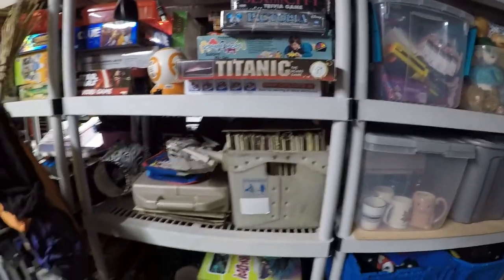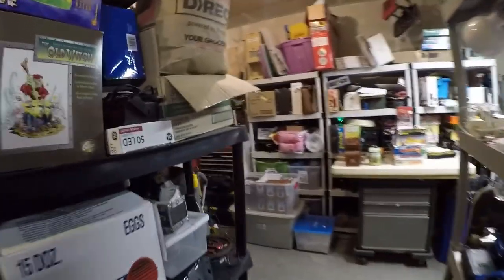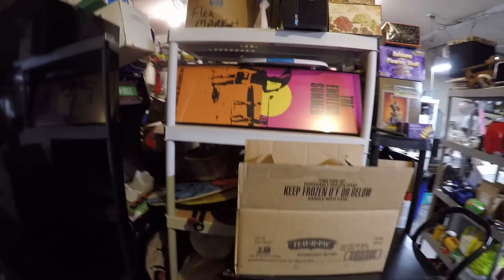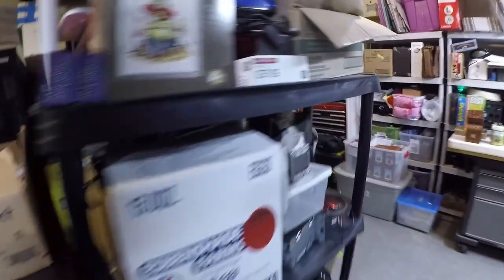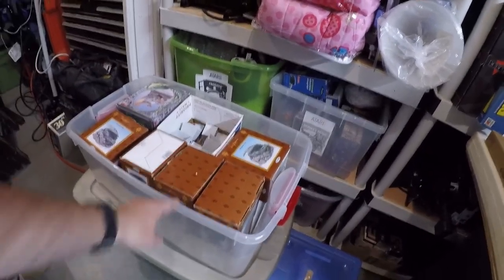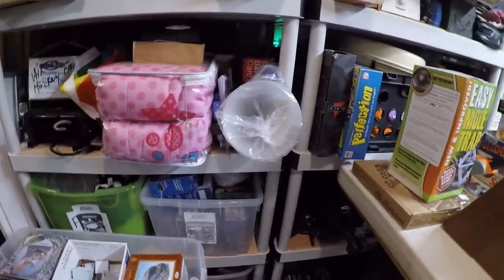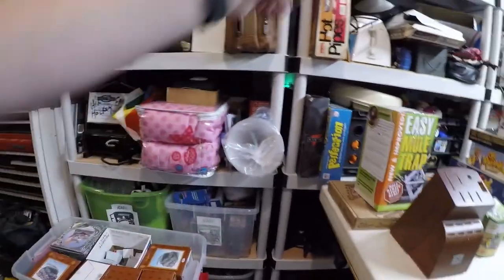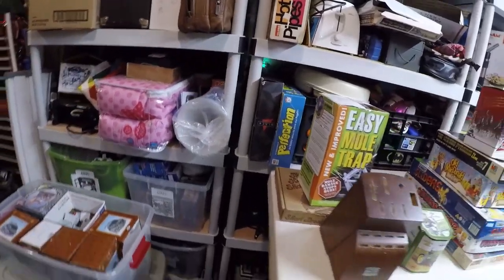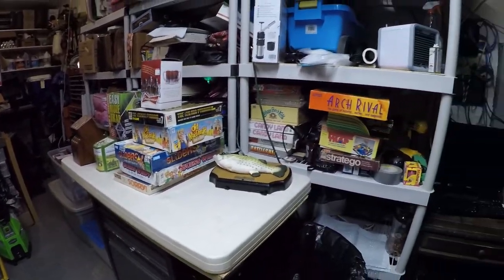I did start cleaning out that section and put a lot of board games here. These four bins down here, plus this bin on top, are all listed on eBay. I want to keep going - clean all this stuff out, put bins up here, and keep putting my eBay listed bins over here. This particular shelf will move, and this table will go in there as our shipping and listing table.